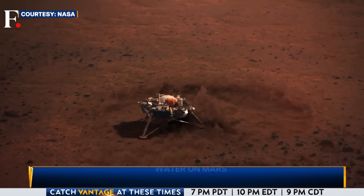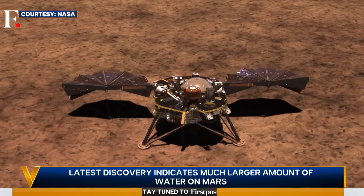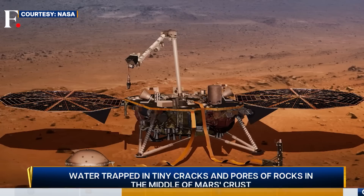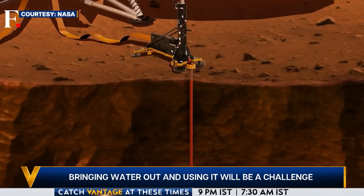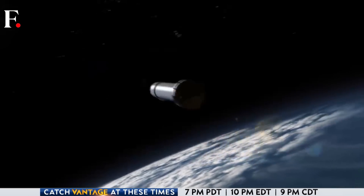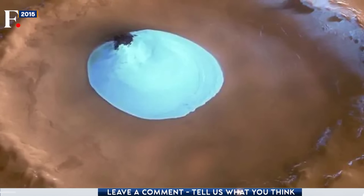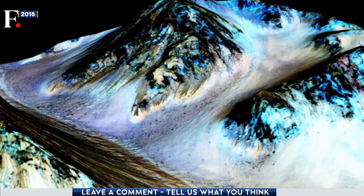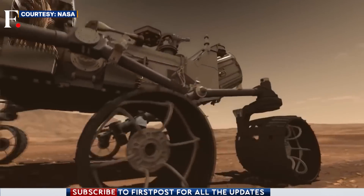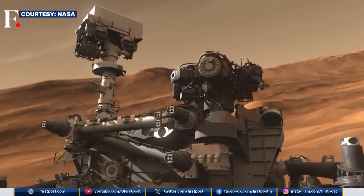The InSight lander studied Martian quakes — or 'marsquakes' — as many as 1,300 of them. It studied the seismic vibrations to understand how the red planet moves. This data has revealed the presence of underground water on Mars. Now, we know what you may be thinking: didn't we already find water on Mars? Well, we did — in 2015, NASA found liquid salt water on Mars. But this latest discovery is significant because it indicates a much larger amount of water on the planet, which might make it possible for humans to inhabit it. But there is a catch: the Martian water is playing hard to get.